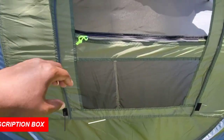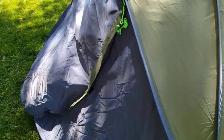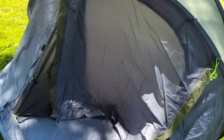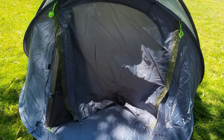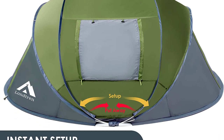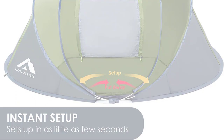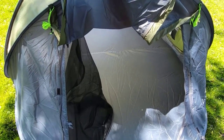Perfect for casual camping, backyard resting, festivals, and outdoor activities, this pop-up tent is your go-to choice. Stay organized with storage pockets and a lantern hook. Experience hassle-free outdoor adventures with the 4-Person Easy Pop-Up Tent.